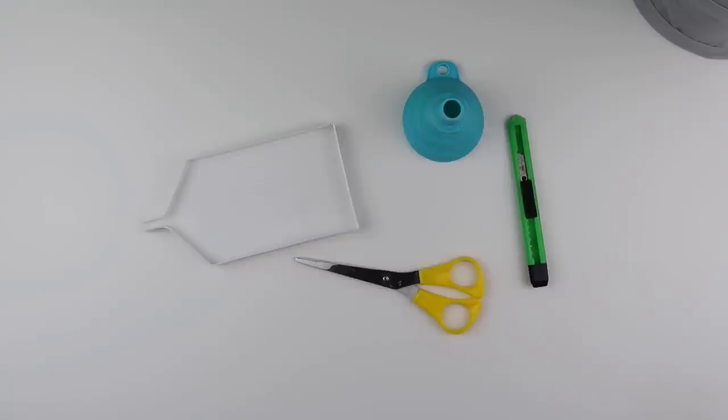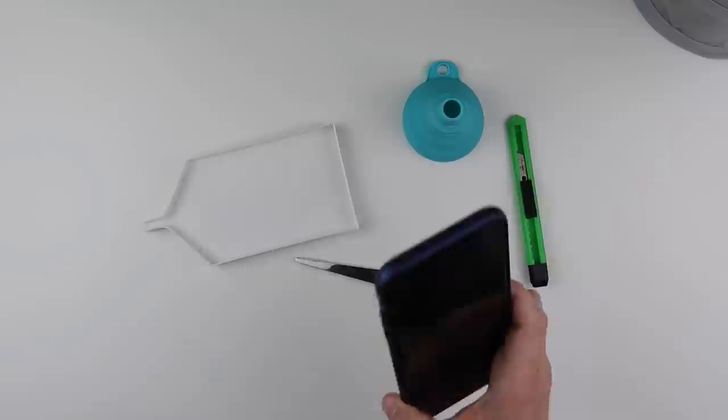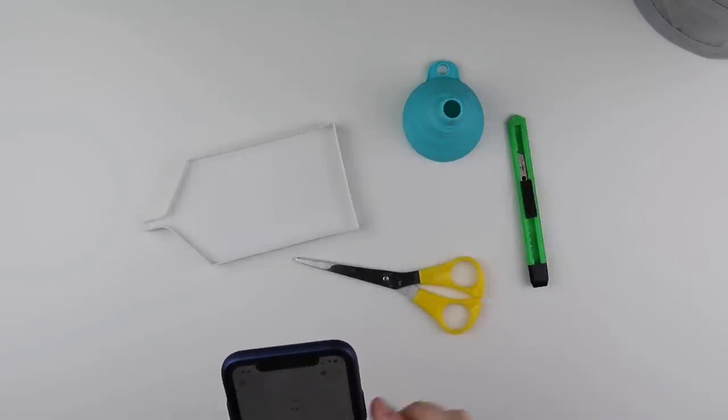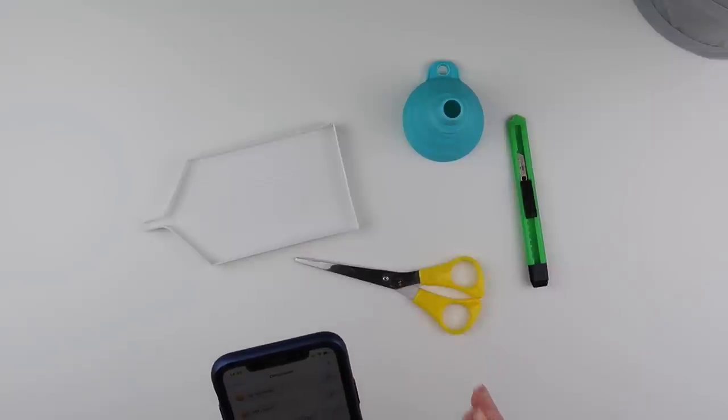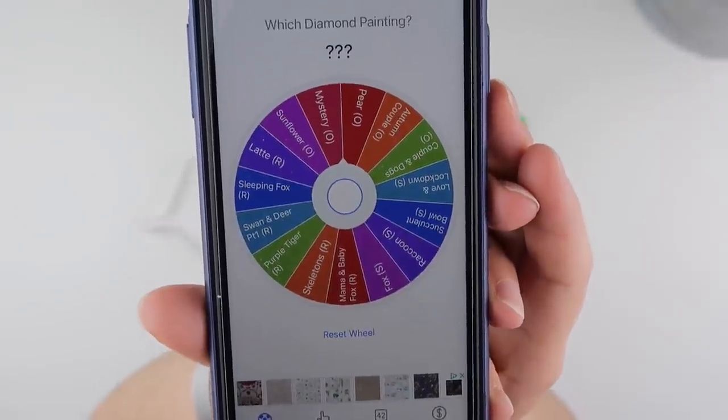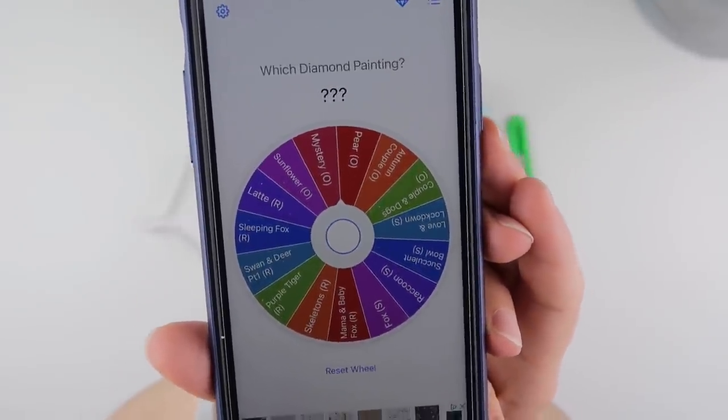As you may be able to see, I don't have a painting here yet, and the reason for that is I'm going to let the app decide what painting I do.